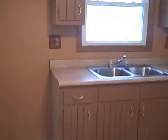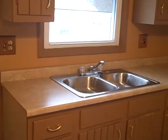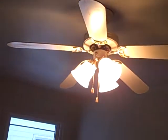Here in the kitchen we've got brand new hardwood floor, we've got refinished cabinets as well as a brand new countertop, new sink, new window, and a ceiling fan with a light.